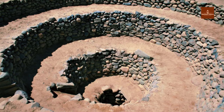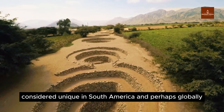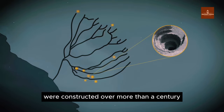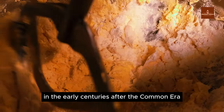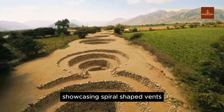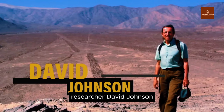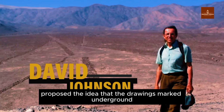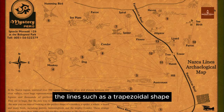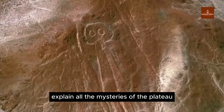A third hypothesis concerns aqueducts and underground water channels. A remarkable feature in Nazca is its underground aqueduct system, considered unique in South America and perhaps globally. Over 50 underground channels were constructed over more than a century in the early centuries after the Common Era, with some featuring spiral-shaped vents used for cleaning and maintaining channels after earthquakes. Independent researcher David Johnson proposed that the drawings marked underground water channels and wells beneath the Nazca Plateau, with trapezoidal shapes signifying the presence of water wells — though this theory does not explain all the mysteries of the plateau.